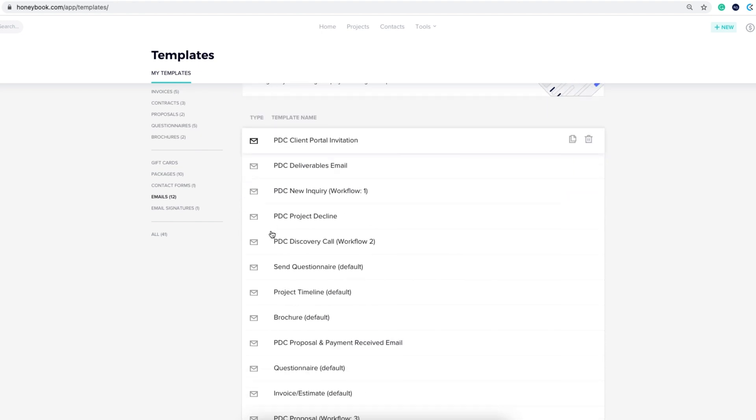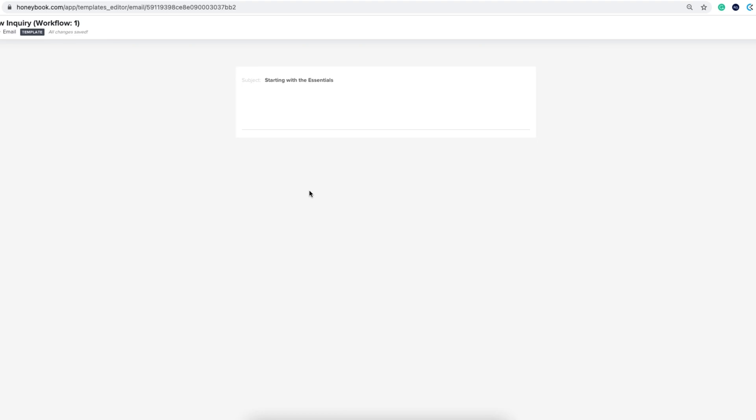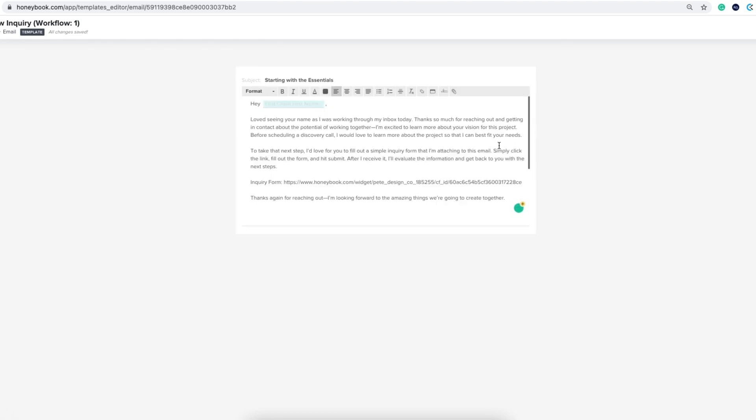You can build emails right through HoneyBook and have them automated to match your process. When somebody fills out my contact form and sends an inquiry, I can go in, hit a template, and send them email number two in my design company's process — something like: 'Thank you for filling out the inquiry form, we'd love to sit down on a discovery call.' All of that automation is done. You click one button, it sends the email, auto-populates their name, the project, and nearly all the specific details. You do have to tweak a few things, but overall the automation is incredibly fast.